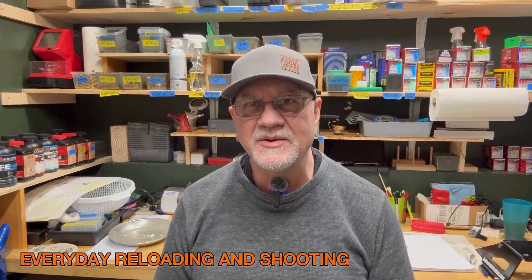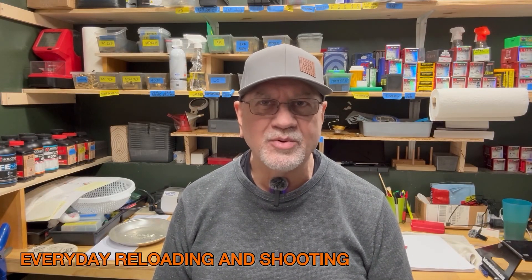Hi, I'm Dennis Phillips and welcome to Everyday Reloading and Shooting.